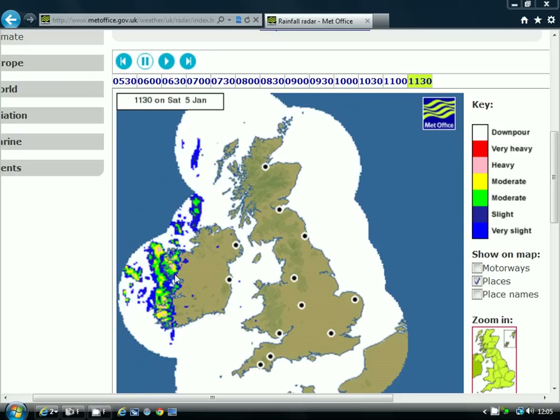This is the latest radar picture from the UK Met Office. We've got some rain coming in towards Ireland and approaching the Western Isles of Scotland, but many parts are going to be actually dry today, so the drier spell that set up last week continues.